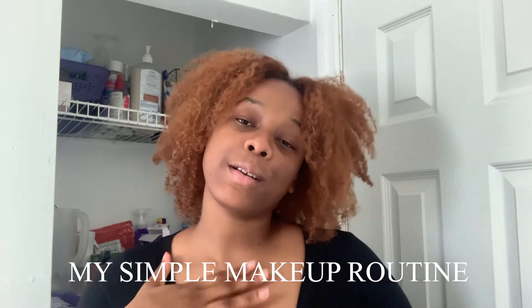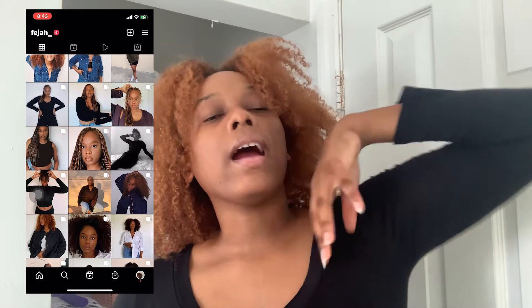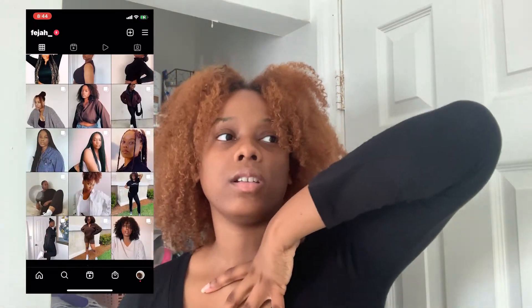Hello guys, welcome back to my channel! Day two of Vlogmas — I can't believe I'm doing this. Today is a makeup tutorial showing how I do my makeup. I sometimes change it up depending on the weather, the day, or how I'm feeling. Today I'm gonna do a full face. My steps are different from a professional's — I'm not a professional — so stay tuned, and I have my makeup bag.